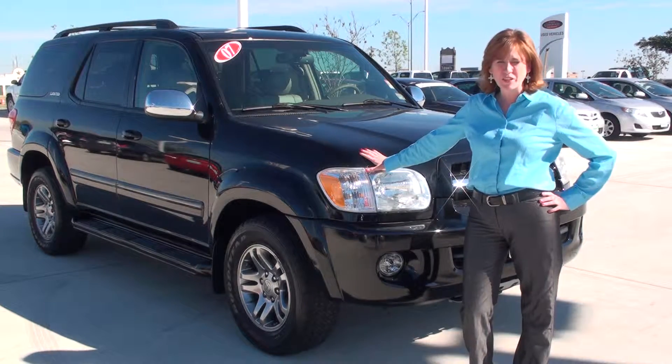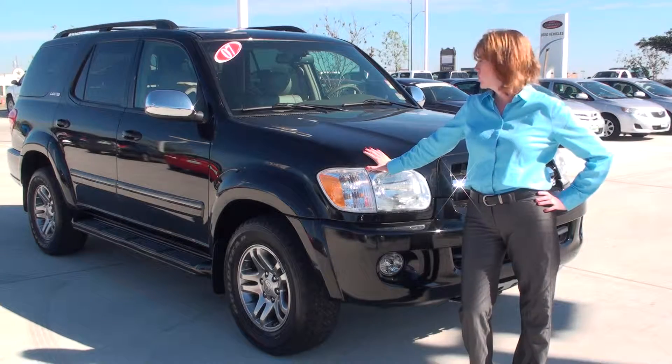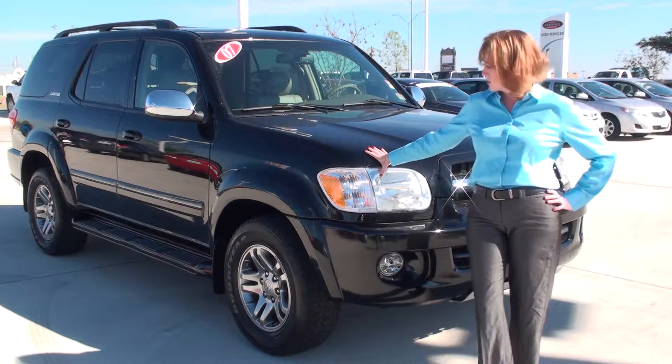Hello eBay, this is Cindy with Lost Pines Toyota. Today we have a 2007 Sequoia for you. It is currently running around 65,000 miles on it. This is a Limited.